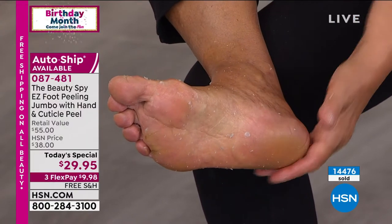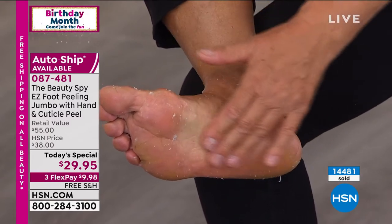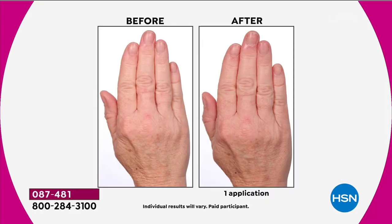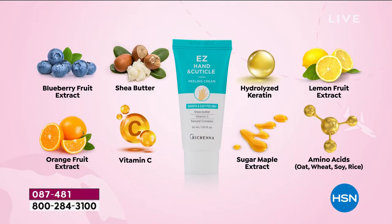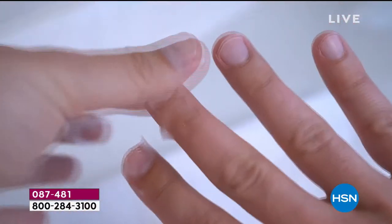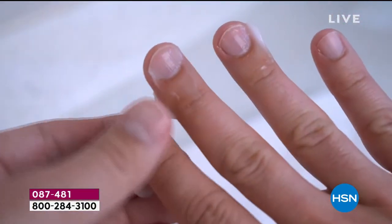Today is the world launch of the companion product, made specifically for dry cuticles and the back of your hands. I call it a little manicure in a tube - it's actually shea butter, vitamin C, seven botanicals, orange, lemon, amino acids. Instead of cutting your cuticles and doing all those things you shouldn't be doing to your hands, it's going to gently lift off all that dead skin. You can actually do it over your nail polish, and it looks like you just got a manicure.